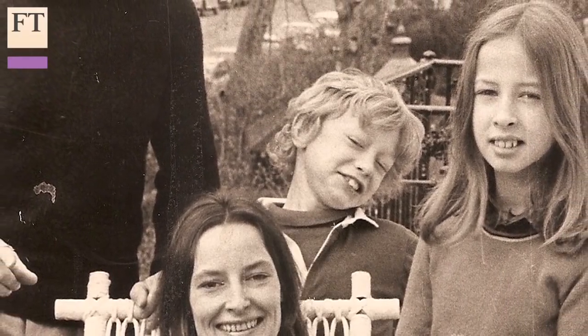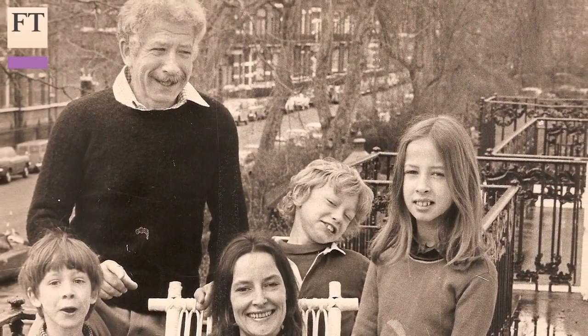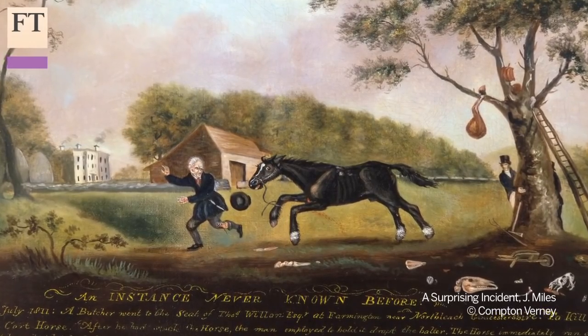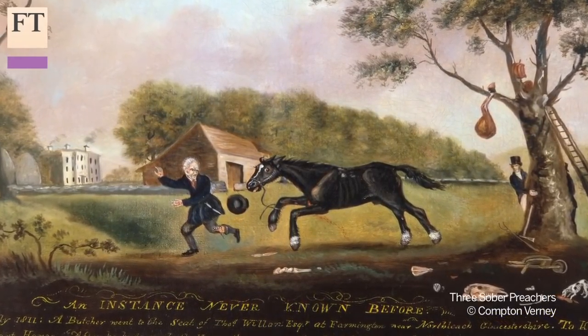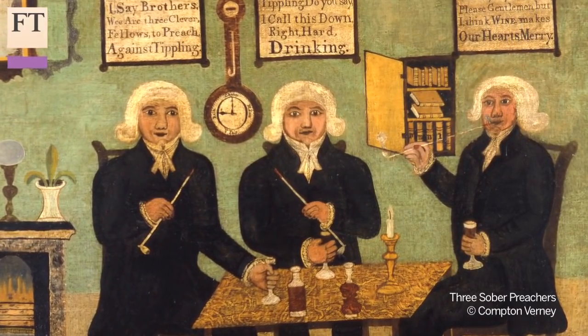Their son Andrew now runs Crane Kalman. I think what drew my dad to collect British folk art was partly to do with his background, where he came from — a small village in what was Eastern Hungary, Transylvania. And I think it was the art that he saw around him, produced by unprofessional artists, that, when he came over to the UK, drew his attention to it. It was the immediacy and the simplicity and the lack of pretentiousness that really caught his eye.